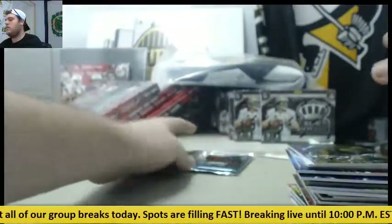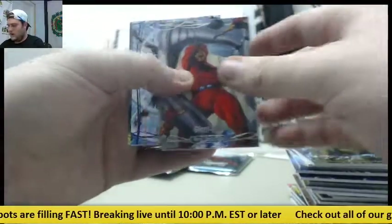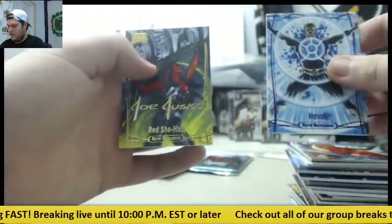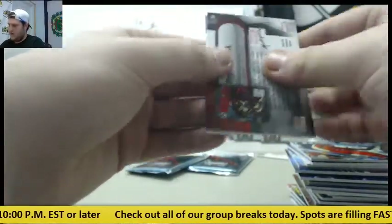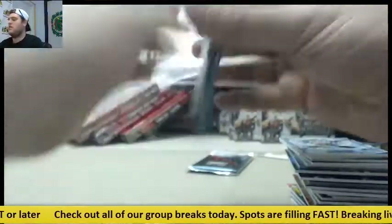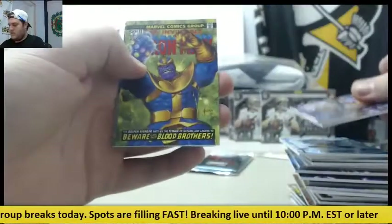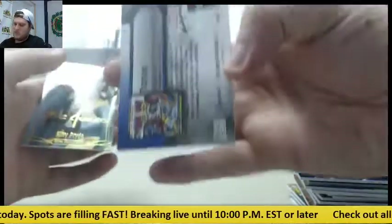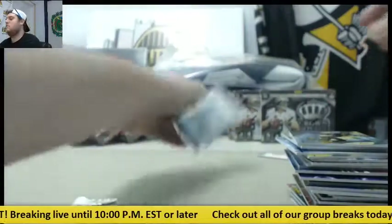Man-Thing, three more packs to go. Giant Man, Havoc, and Red She-Hulk out of $19.99 for Havoc. Hawkeye, Thanos out of $4.99, and Kitty Pryde — last pack.